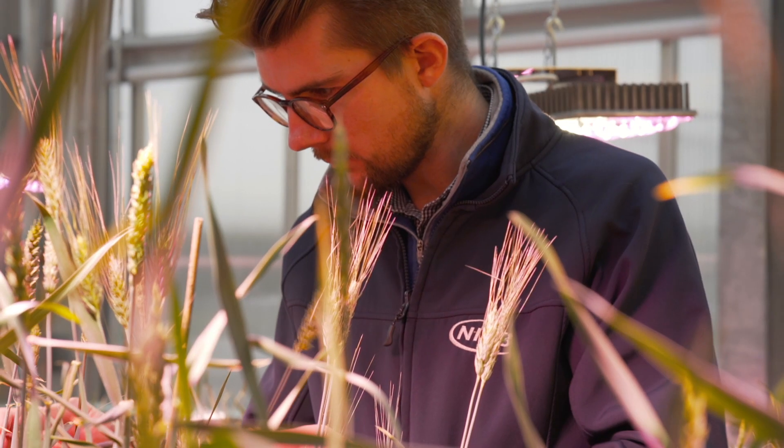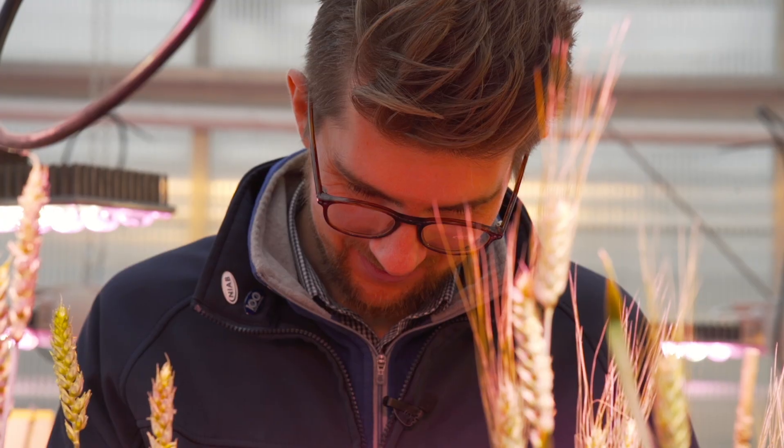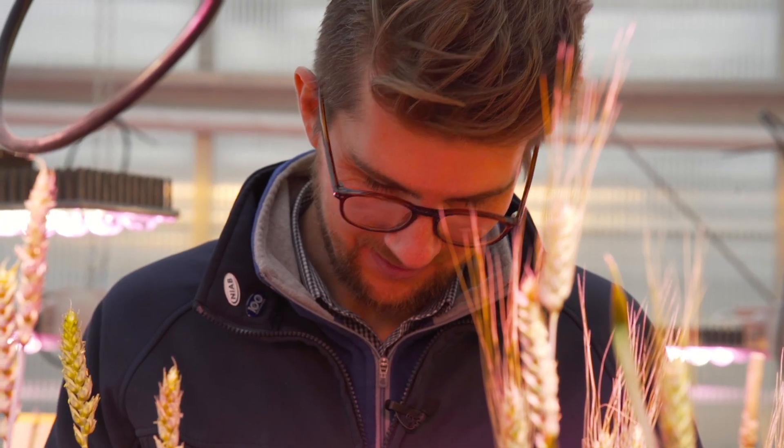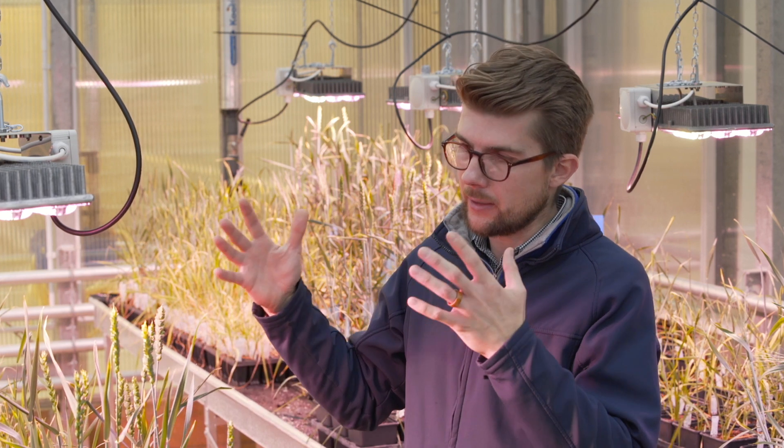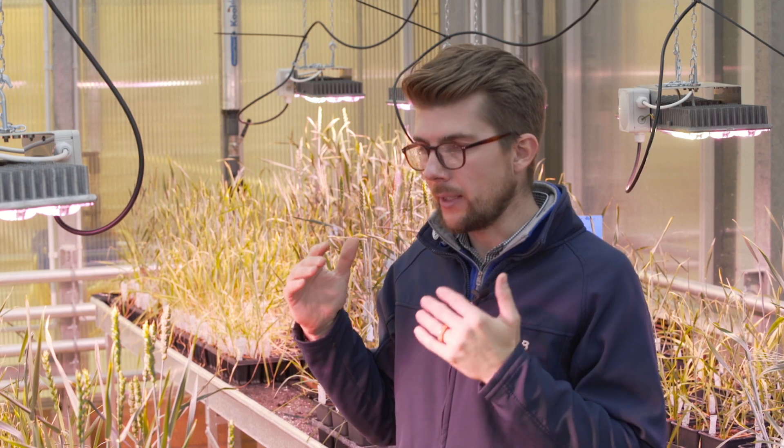Under sodium lights in a glasshouse, we might only get three, maybe four generations of cereals — from seed to seed in a year. With these speed breeding setups, with the lights, with the spectrums and intensities, we can probably get up to six generations potentially a year.